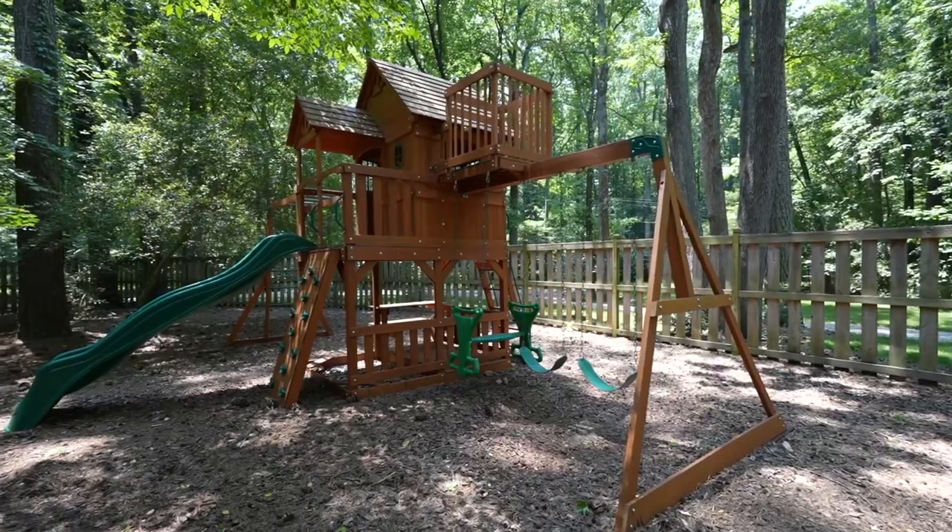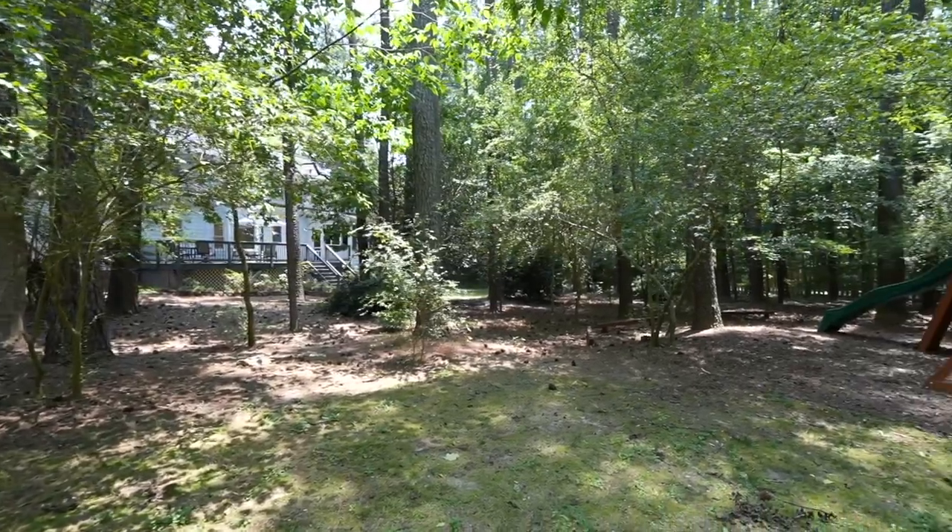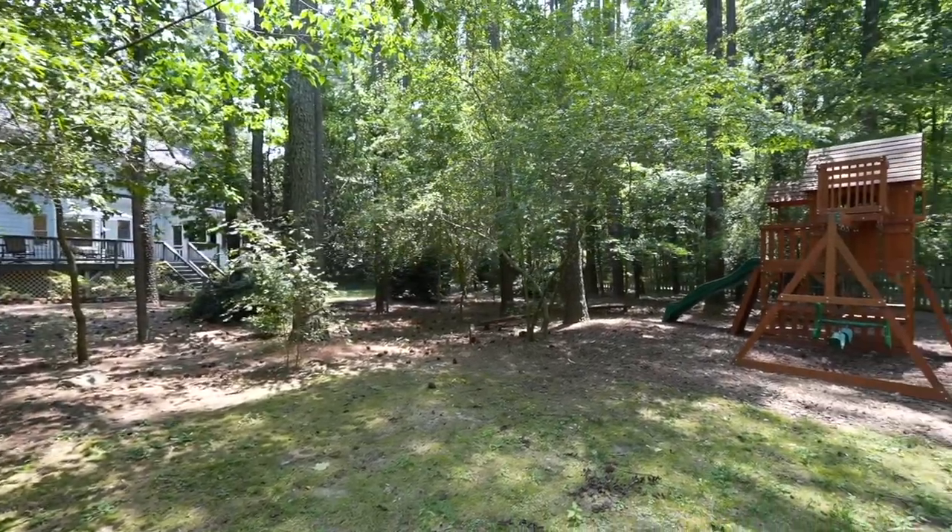Check out this backyard. This community has walking trails all throughout the community and tons of trees to enjoy. In the woods of Kildare you also have access to an optional membership to the swim and tennis club.